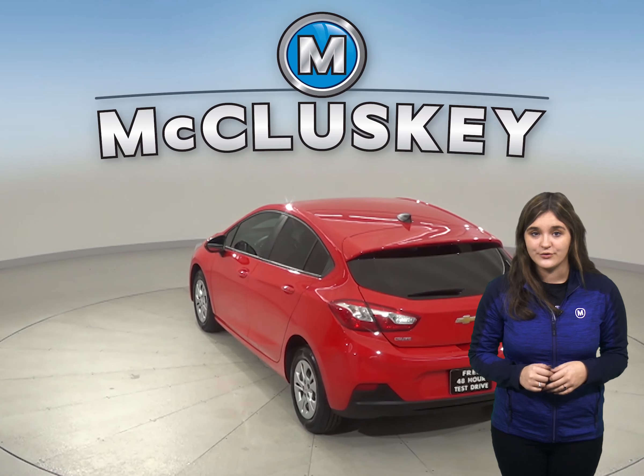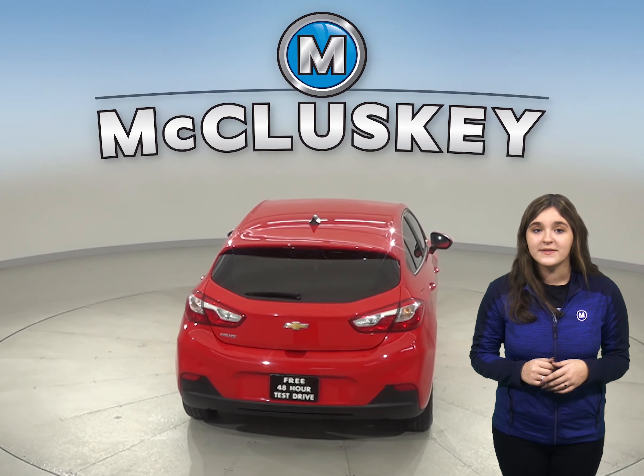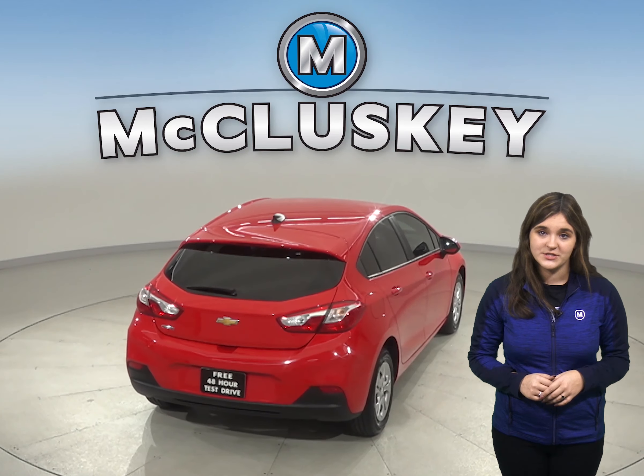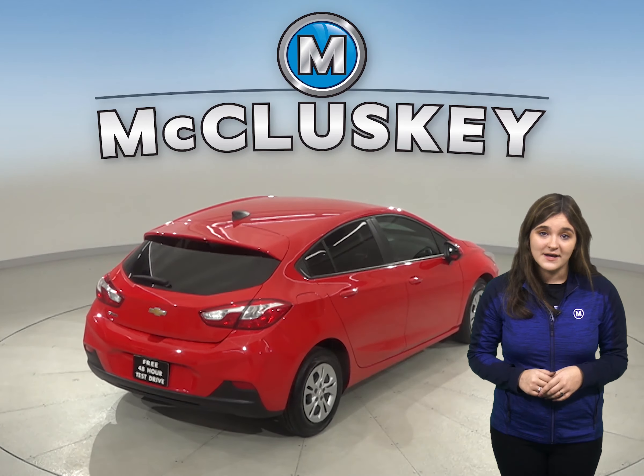This 2019 Cruze has a 1.4-liter I-4 turbo engine with a six-speed automatic transmission. There are about 6,000 miles on the odometer and it gets up to 38 miles per gallon on the highway.